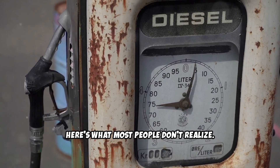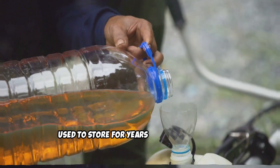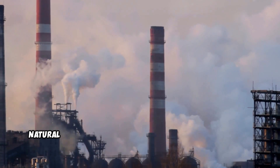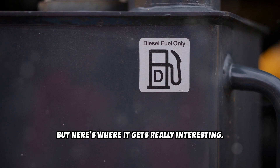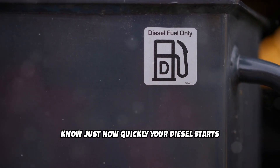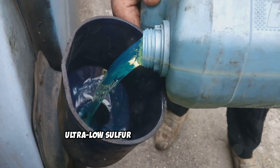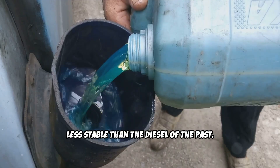Here's what most people don't realize. Modern diesel fuel is completely different from the old diesel that people used to store for years without problems. Today's diesel has been stripped of its natural preservatives due to environmental regulations. Environmental regulations have created ultra-low sulfur diesel that's actually less stable than the diesel of the past.